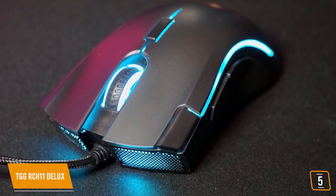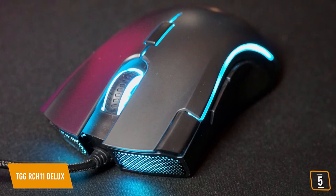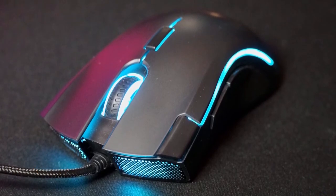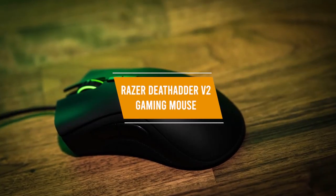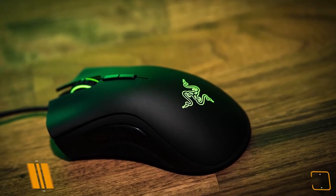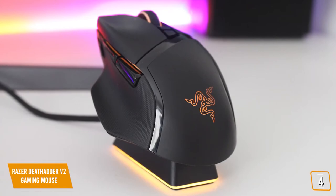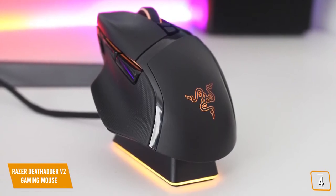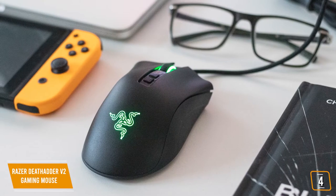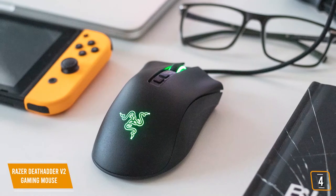If you're looking for a great Fortnite mouse at an affordable price, the TGG RCH11 Deluxe plays and looks similar to the Razer Mamba, but is much cheaper, making it the perfect budget Fortnite mouse. The fourth product on our list is the Razer DeathAdder V2 Gaming Mouse. This is our best value gaming mouse for Fortnite.